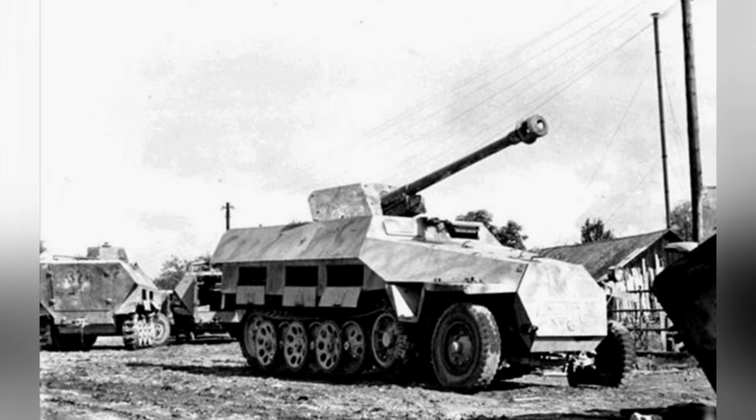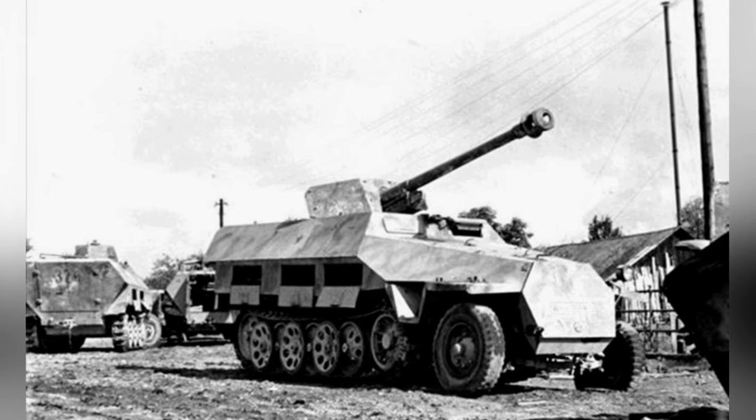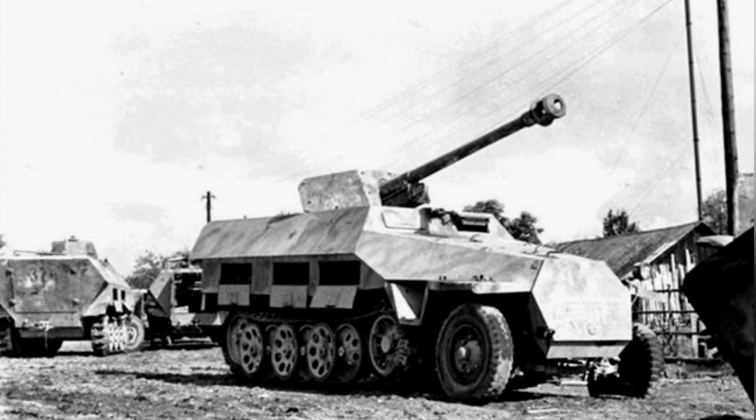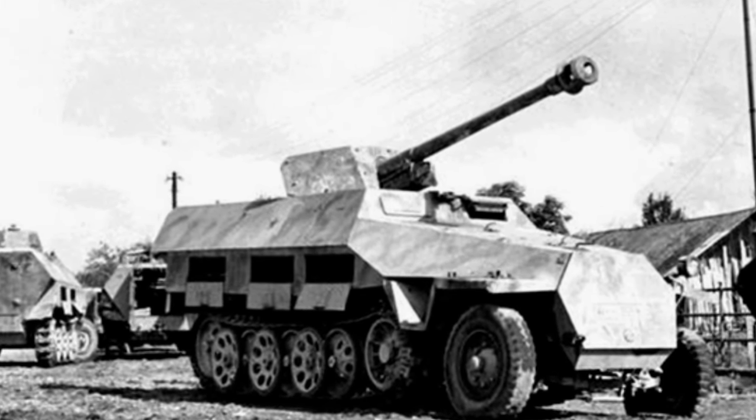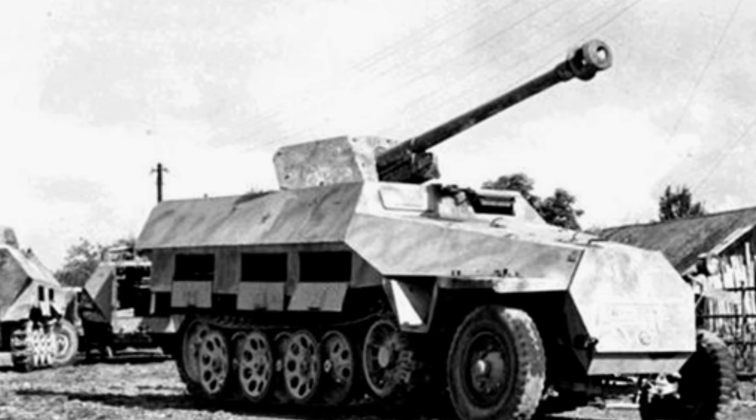The indigenous SdKfz-251 armored vehicle is such a weapon family, with at least 30 variants developed over several years of combat, including the tank destroyer SdKfz-251/22.